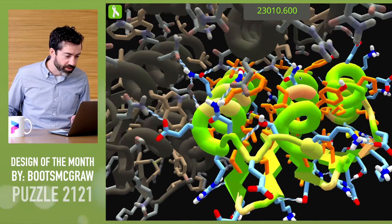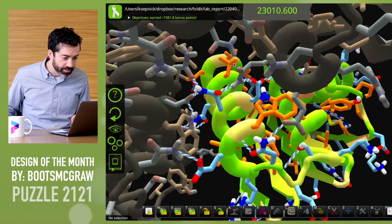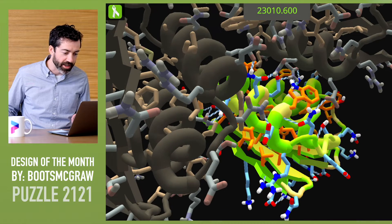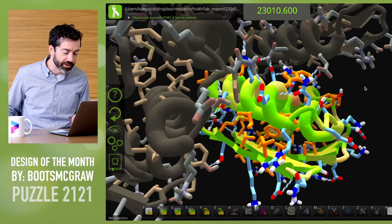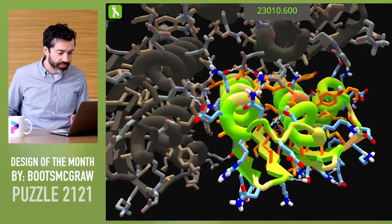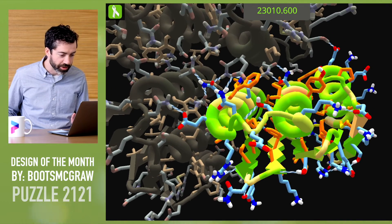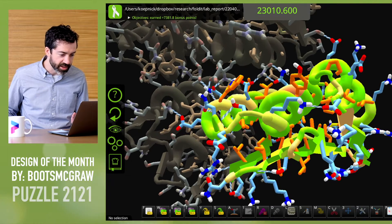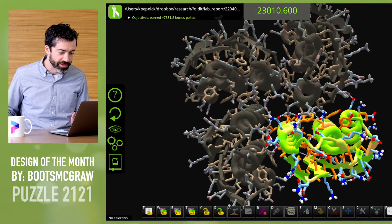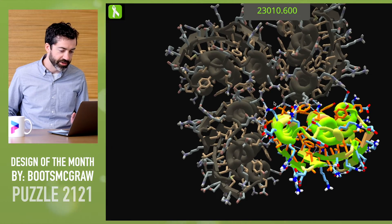So this looks pretty good. I do see this one tryptophan looks a little bit buried and this amine group is not able to make a hydrogen bond. That might not be too much of an issue as long as some water can get in here. This tryptophan looks like there's just enough surface area to be exposed to water and satisfy that polar atom. But that is the only thing I see that concerns me — all of the other atoms look to be very well satisfied. So this looks to me like an excellent symmetric tetramer design, with a pretty good chance of folding up into a tetramer like Boots designed.